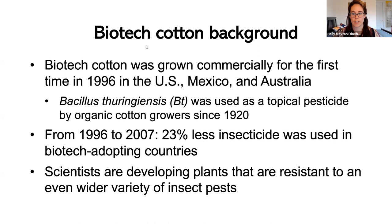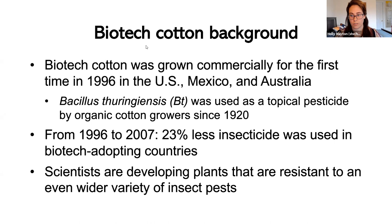From 1996 to 2007 — over the course of about 10 years — there was almost a 25% decrease in the amount of insecticides used in countries that adopted biotech cotton, which is a huge success. It saved them a lot of money as well as reducing environmental impact. There's even more we can do with biotech cotton in the future as technology develops — making it resistant to more pests and even conditions like drought.